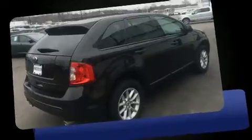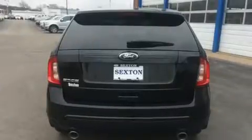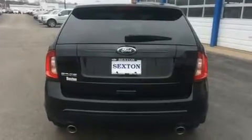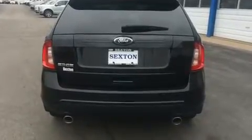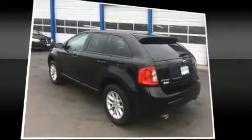It's equipped with tons of terrific amenities, but it won't break your budget, such as remote keyless entry, front and rear reading lights, one-touch window functionality, a tachometer, adjustable headrests in all seating positions, speed-sensitive wipers, and more.